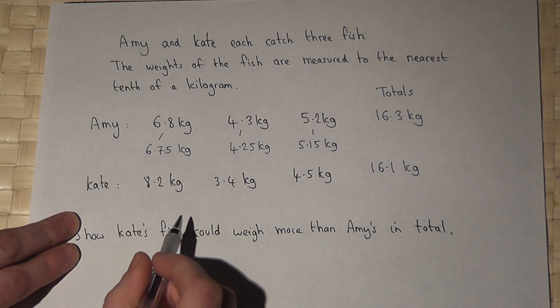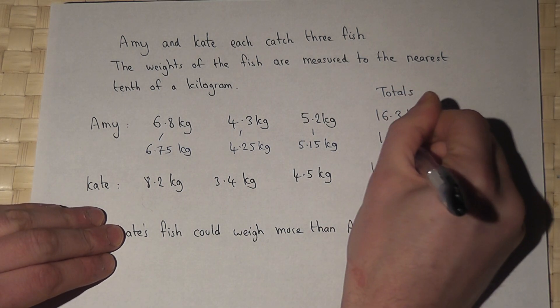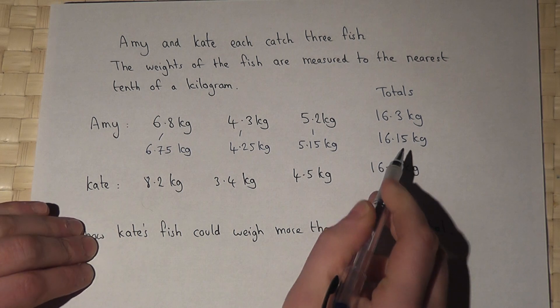So let's have a look: 6.75 plus 4.25 plus 5.15 — that's 16.15. That's still higher.